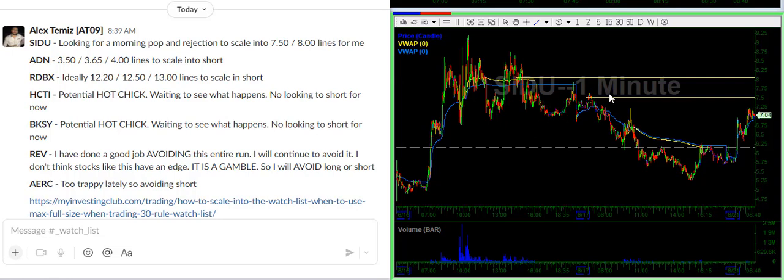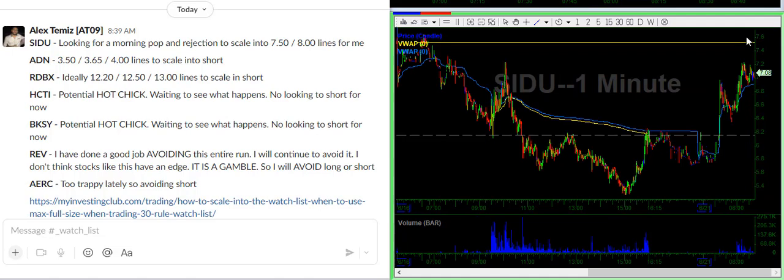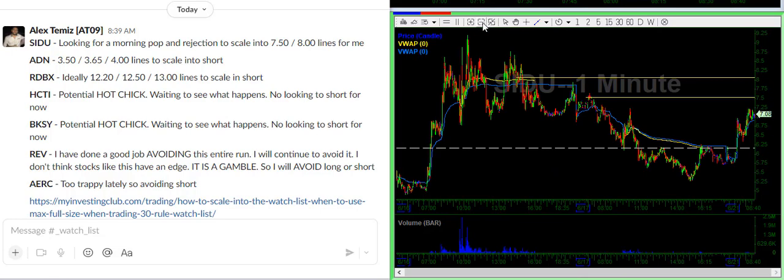How do I find those levels? Resistance. I like to use whole and half dollar marks — $7.50, $8, $8.50, whatever it may be. So SIDU ideally traps some shorts on a morning dip, pushes towards $7.50, and then rejects all the way back down. So I'm going to probably be waiting for that one.